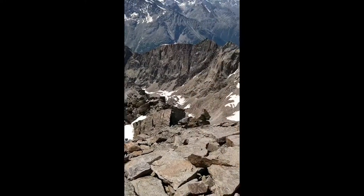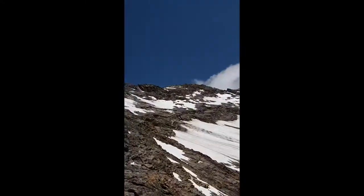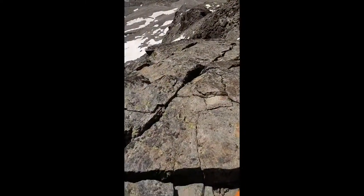Coming up the ridge on Legeenhorn and at 3,600 metres — that's the route up there ahead. Bit of a rock scramble.